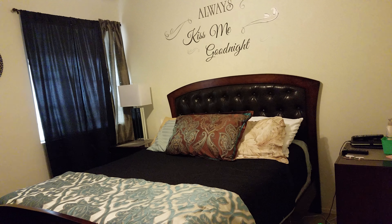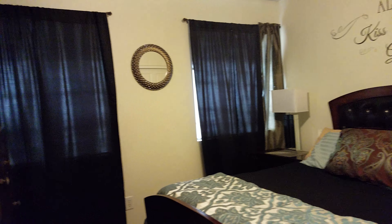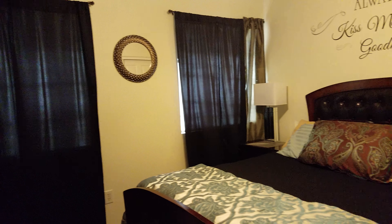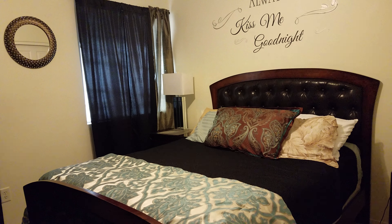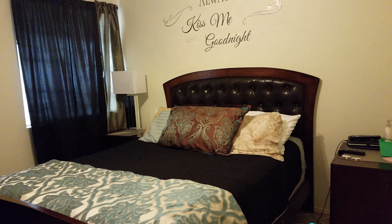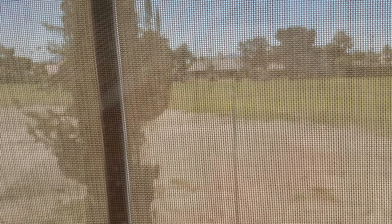This is the last bedroom upstairs. This one faces the back area. It's got a pretty good sized bed — looks like maybe a queen, a little bit bigger than a full. From the east window you have a little bit of a golf course view, which is nice, though it does have a sun shade on it so it's a little bit hard to see through.